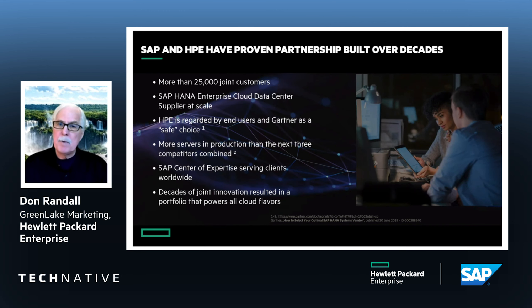As a partner of SAP, we've been with SAP for a long, long time — more than 25,000 joint customers — and we've built centers of expertise around the world. We are the safe choice. Our two companies are connected up and down from the executives to the field so that you can rely on great support as well as continued innovation in that partnership. It's a really strong story as an SAP partner for HPE.